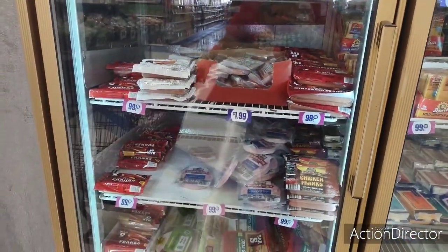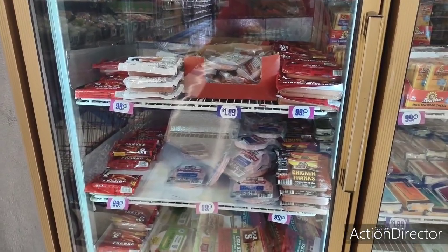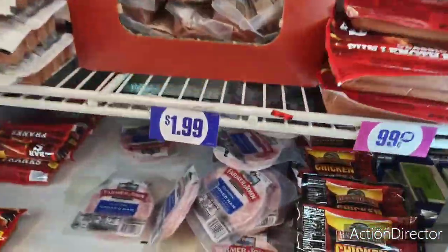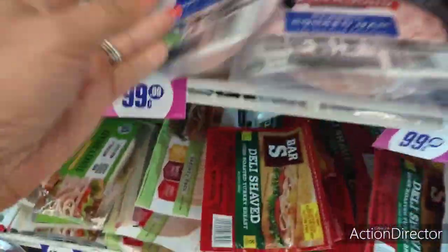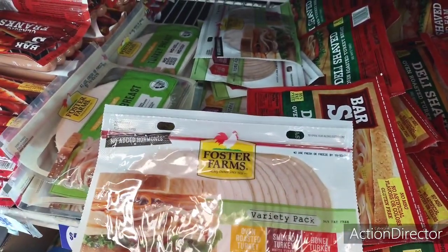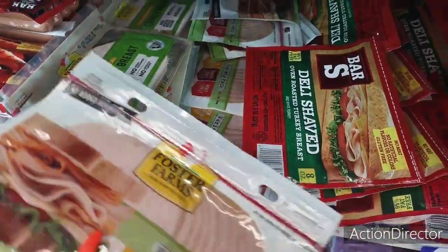I need to get some ham — let me find the cheap stuff. Alright, I guess this will do. Farmer John — and look, the variety pack is 99 cents! That's a good deal. Foster Farms too.